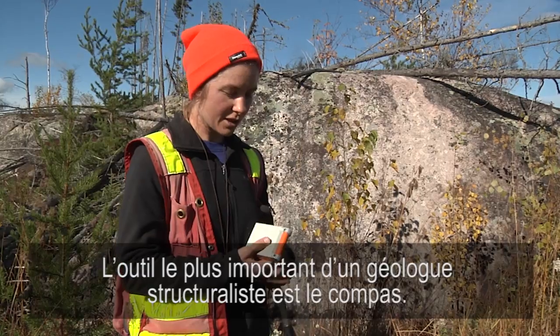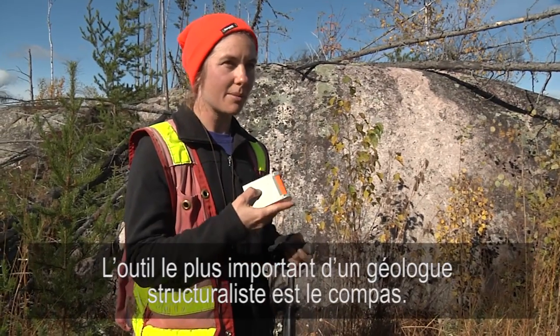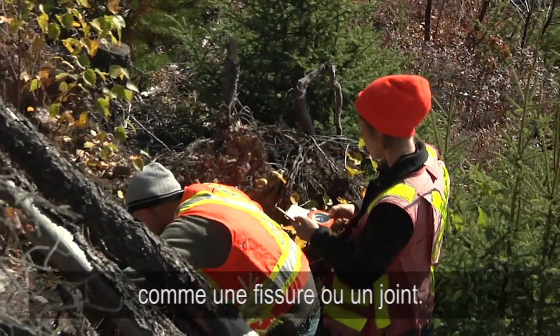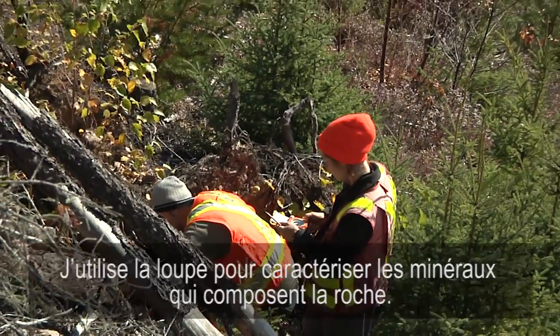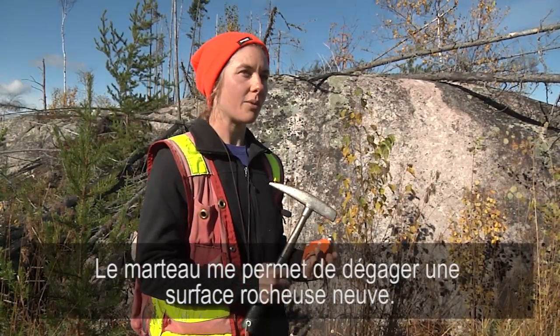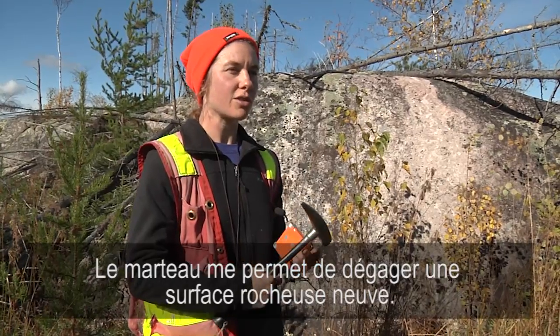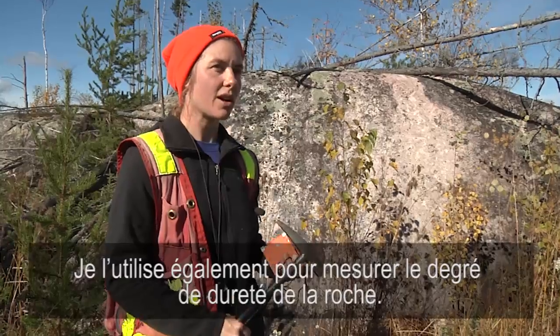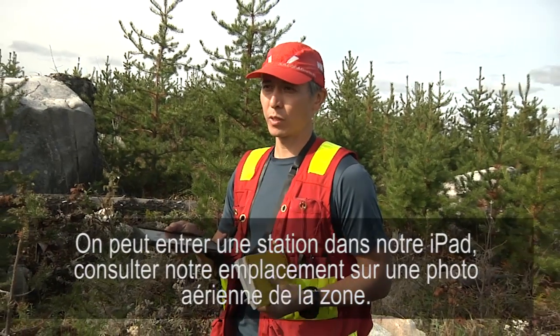For a structural geologist the most important thing is the compass. This gives us the orientation of planar and linear features on a rock, such as a fault or a joint. I use the hand lens to characterize the minerals that compose the rock. With the hammer I will create a fresh rock surface to look at, and also characterize the rock hardness.